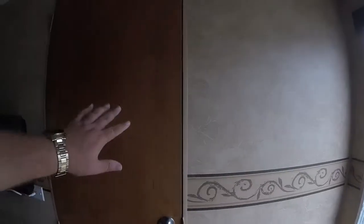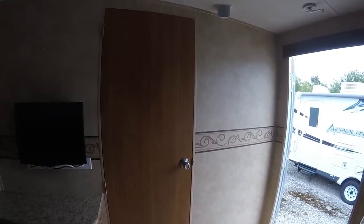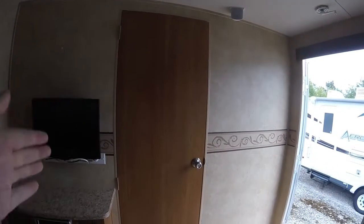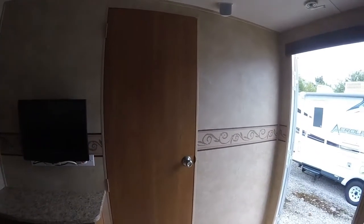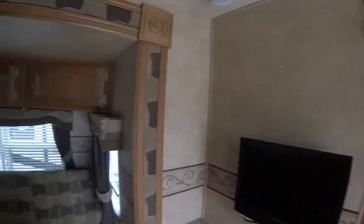It's nice to have that privacy too. You have an actual solid wooden door — it's not a curtain or anything like that. You have an actual door, which is fairly rare with travel trailers.